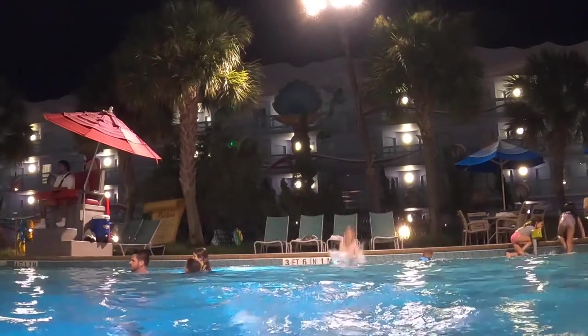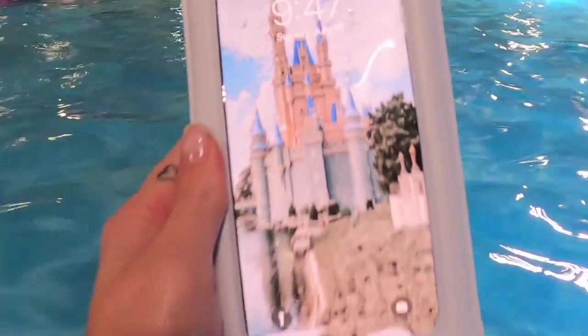We decided to come out for a night swim at Art of Animation, which is really nice. Pools are open pretty late — this one is open until 11 — which is really fun for the kids to swim and hang out at night. While I'm swimming, I want to show you guys the Cali case. You can get these on Amazon and my phone just floats, so you never lose your phone. It's great for vacations.